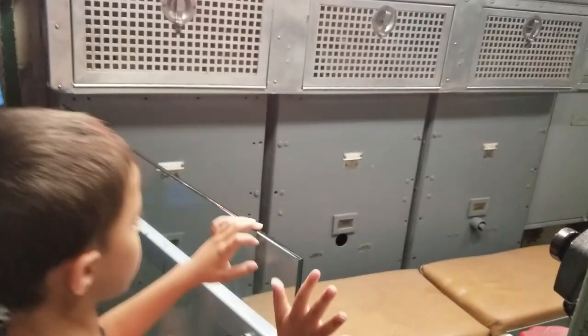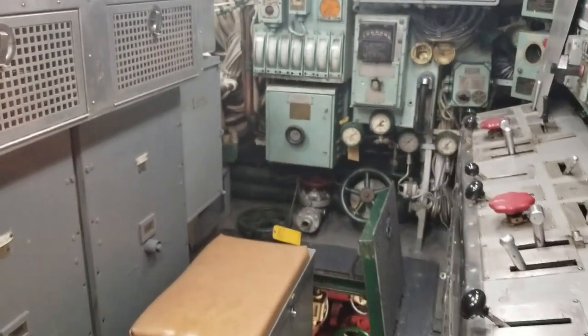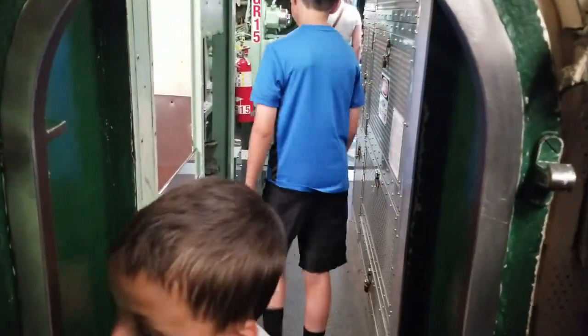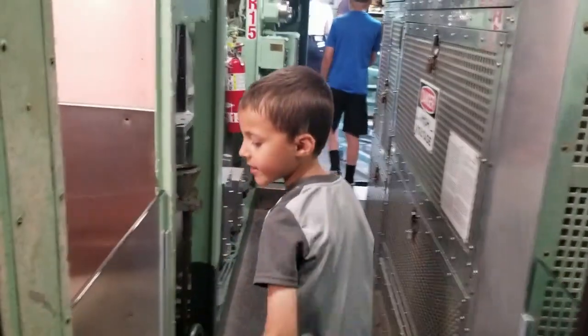That's also where you can control the sub right there. This is the engine room. This is where they control the engines. That is a tiny tool. Daddy, that thing is how you cook. That is the tiniest toy that I have ever seen.